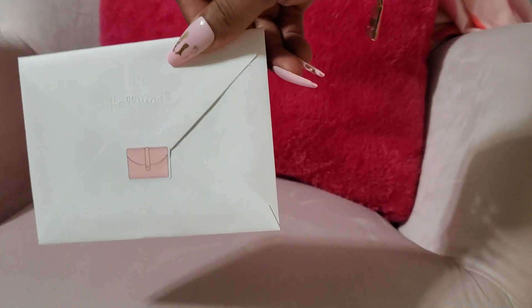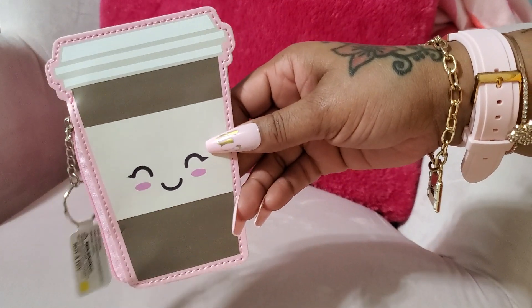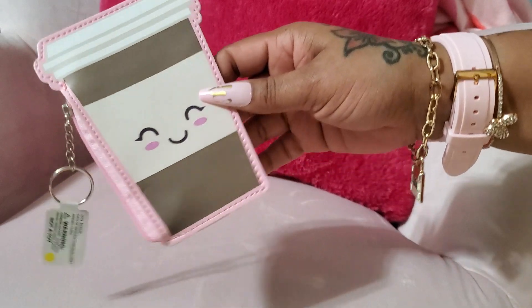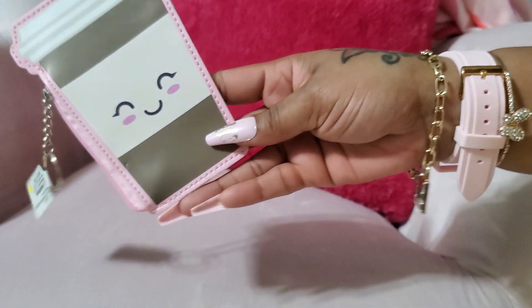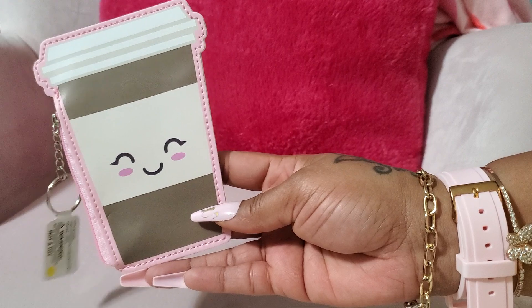Hello everyone, today I'm going to show you some items that Pink Libra Barbie from IG sent me. I'm so excited. She sent me a card. Me and her were talking about this little pouch from Five Below — I hadn't been able to get it. I don't live anywhere near a Five Below and they have a website, but I've never seen any of the pouches on there. She went in to get her one and she got me one as well. I'm so grateful and thankful for her.